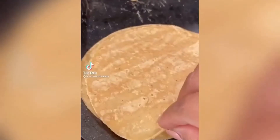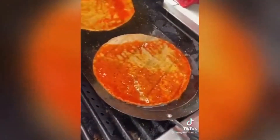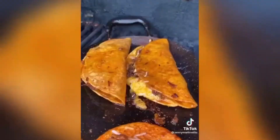Number 10: Birria Quesa Tacos. Although birria can be served in countless ways, we love making trending quesa tacos, stained red with the fat of the meat and seared until almost crispy. This helps melt the queso oaxaca and create what is essentially a mini quesadilla. What's not to love?